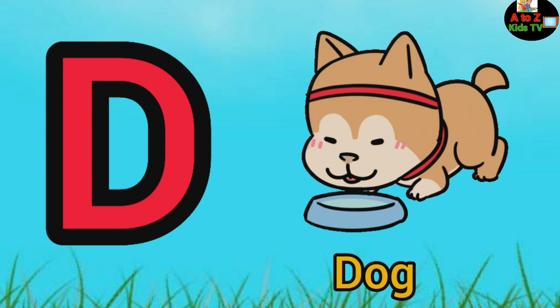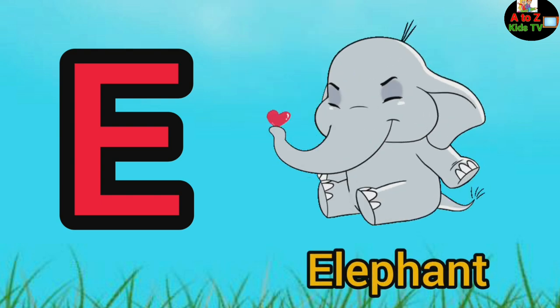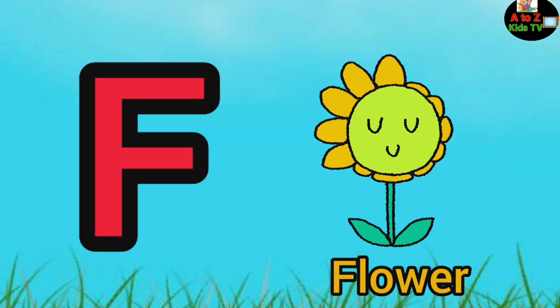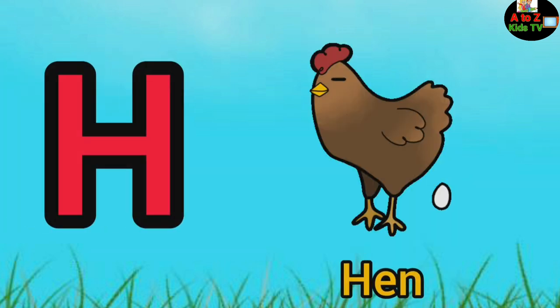D for dog, E for elephant, F for flower, G for giraffe, H for hen.